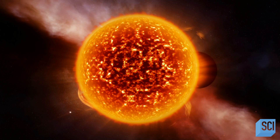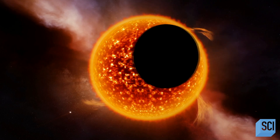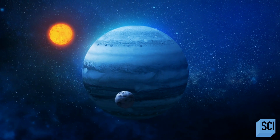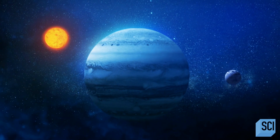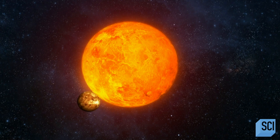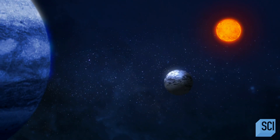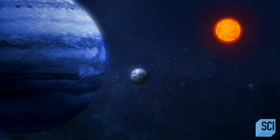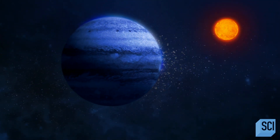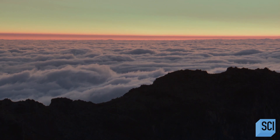These giant gas planets are the bully of the playground. They have the power to throw other planets around like a game of cosmic pinball. Beasts the size of Jupiter are so vast they can eject entire planets from the system. They can launch them into crazy polar orbit. They can even destroy entire worlds. A planet like Jupiter just dominates planetary systems and has the power to really decide the fate of the other planets.